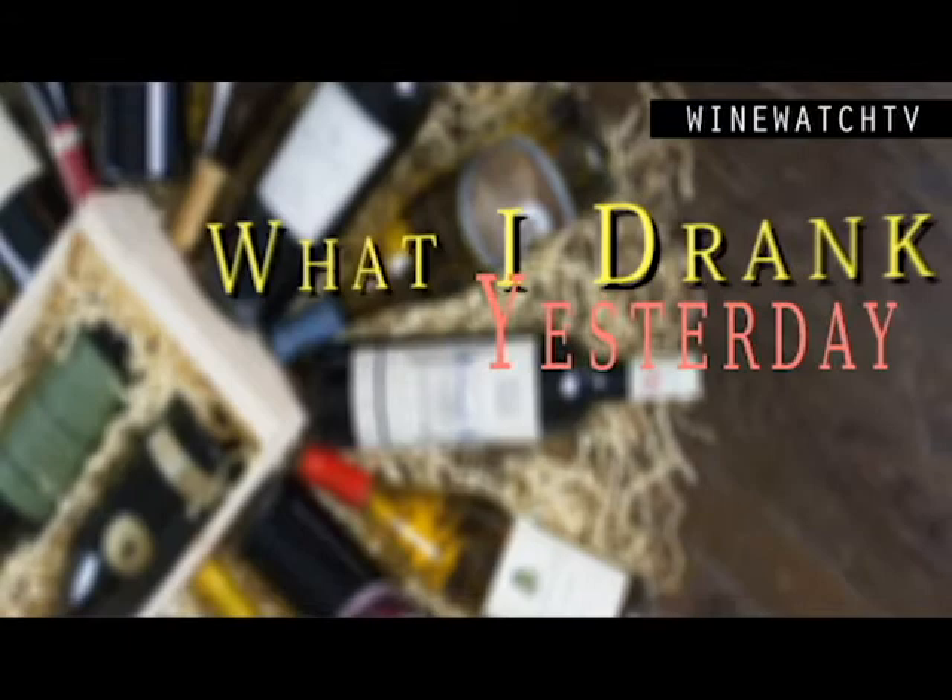All right, hello wine drinking people — time for more of what I've had to drink yesterday. It's been a busy month of March with a lot of drinking going on. We don't call this 'what I had to drink last month' even though it takes us about two or three weeks to get these out.